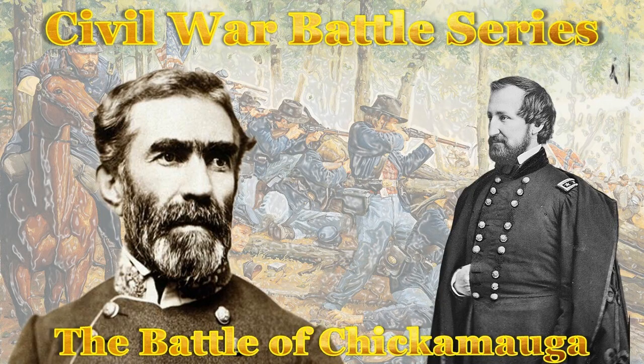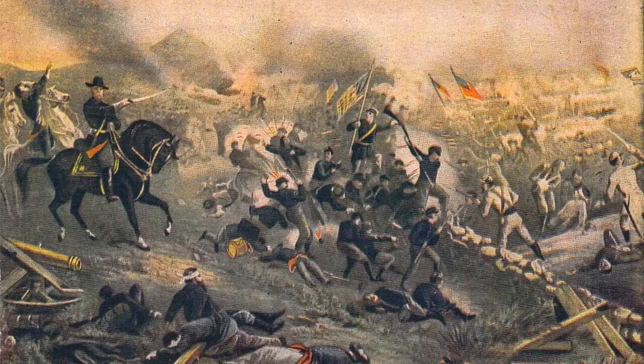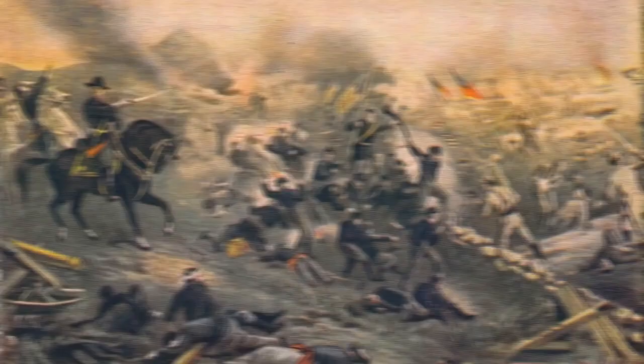The Civil War Battle Series: The Battle of Chickamauga. The Battle of Chickamauga was fought on September 18th through the 20th, 1863, in Catoosa and Walker County, Georgia, during the American Civil War. It was the second bloodiest battle of the war after Gettysburg, with over 34,000 casualties on both sides.